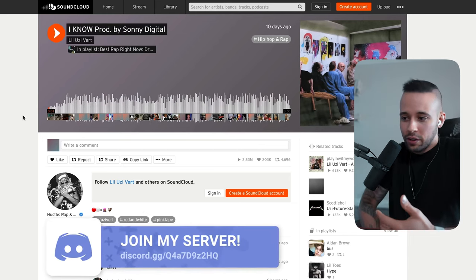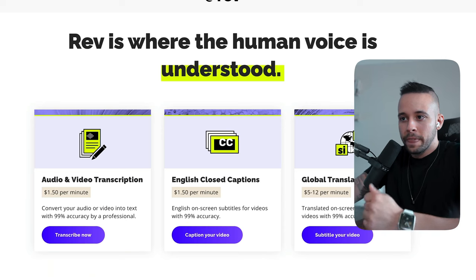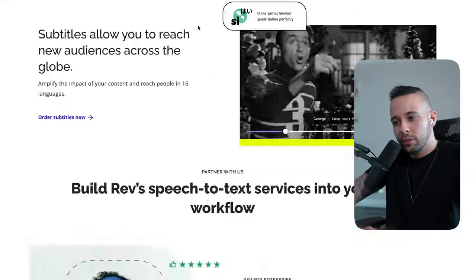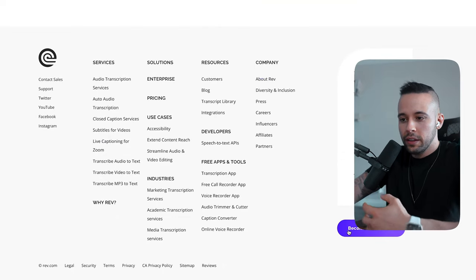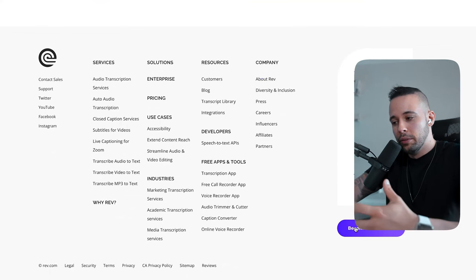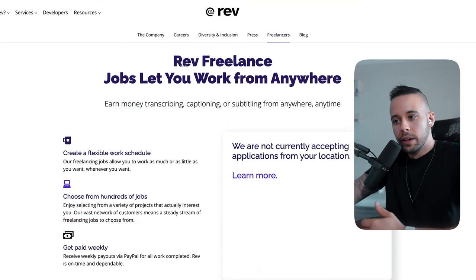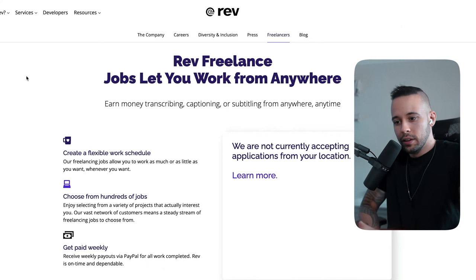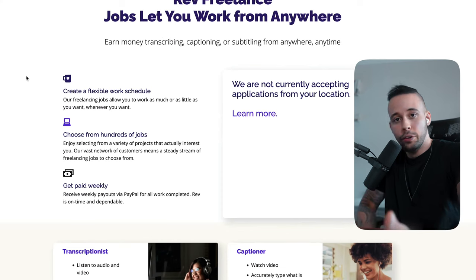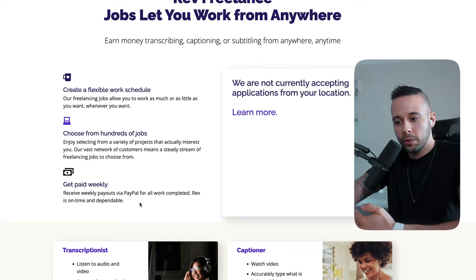Don't worry — you won't have to manually transcribe everything. I'm going to show you some software that will do the work for you. On rev.com, scroll down to the bottom of the page and click 'Become a Freelancer.' This means you submit your profile so they can pay you. Rev freelance jobs let you work from anywhere, anytime, and you can select the jobs that fit you best. You also receive weekly payouts straight to your PayPal account.